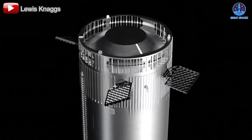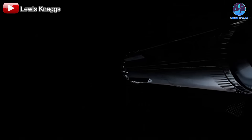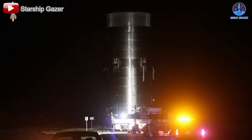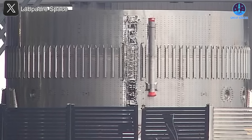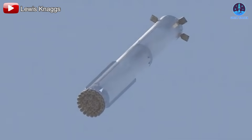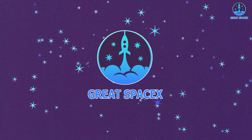SpaceX has revealed it's skipping the V2 booster entirely, and it's absolutely incredible. We're jumping straight from V1 to the groundbreaking V3 design, which many thought was still far off. The first V3 simulation prototype has now debuted, packed with major upgrades that mark a bold new chapter for Starship. What's changed? Let's dive into the details.